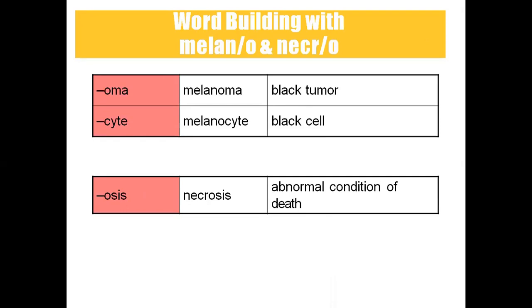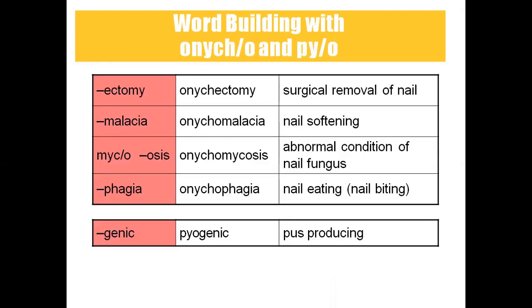Melanoma means black tumor. Melanocyte means black cell. Necrosis is the abnormal condition of tissue or cell death. Onycectomy means surgical removal of the nail — onyco means nail, ectomy means surgical removal. Onycomalacia means nail softening — malacia means softening. Onychomycosis means abnormal fungal infection of the nail — myco means fungal. Onychophagia means nail biting or nail eating — a habit where people bite their nails instead of using nail cutters. Pyogenic means pus production.